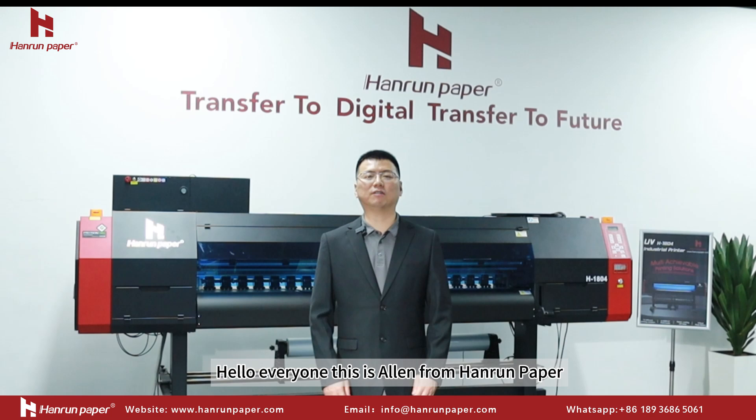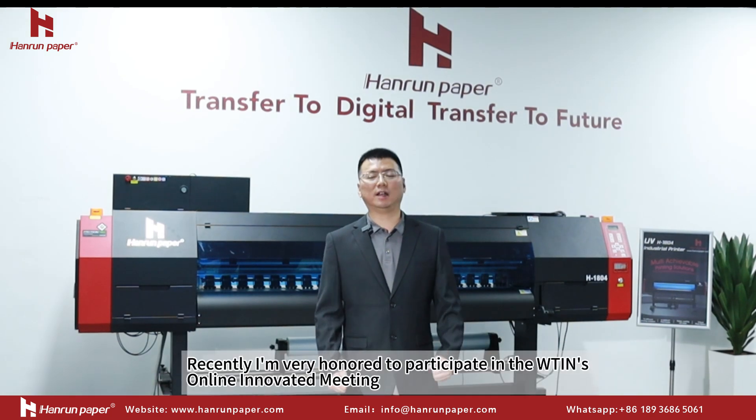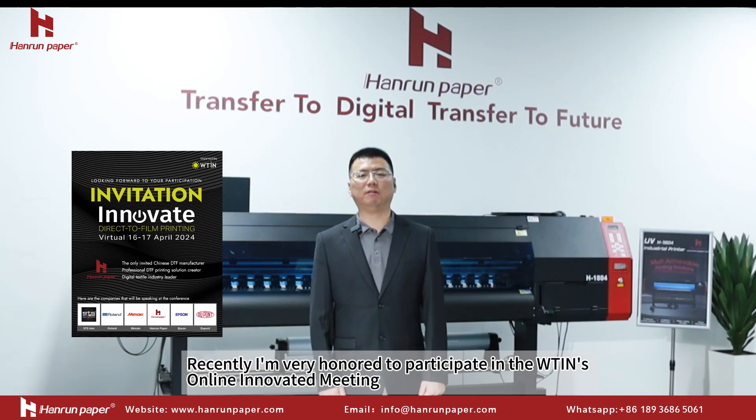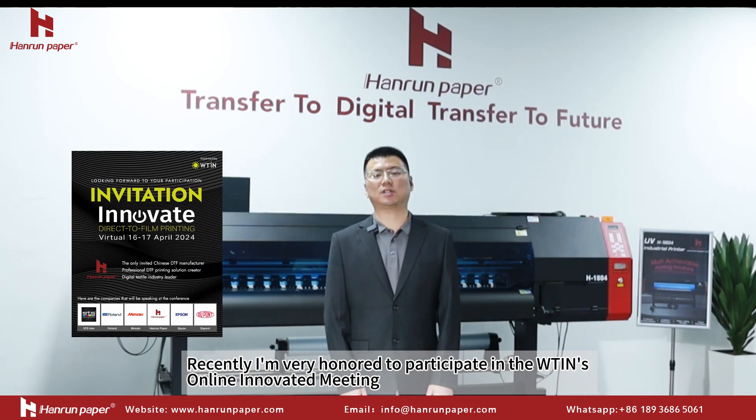Hello everyone, this is Alan from Hybrid Papers. Recently, I'm very honored to participate in the WinTest Online Innovative Meetings.